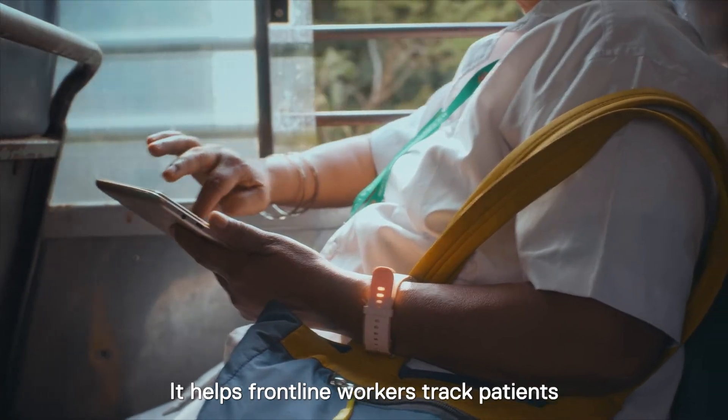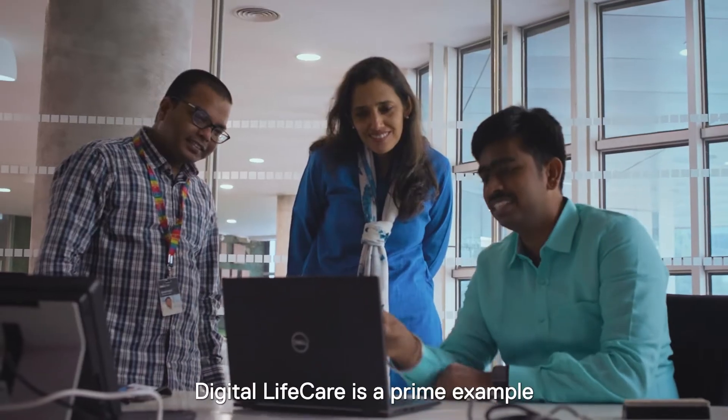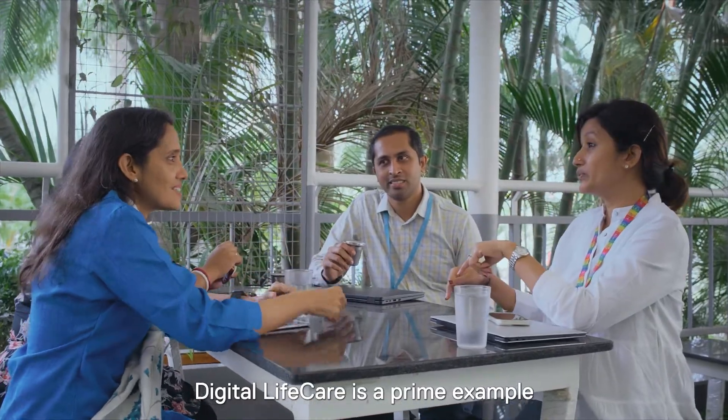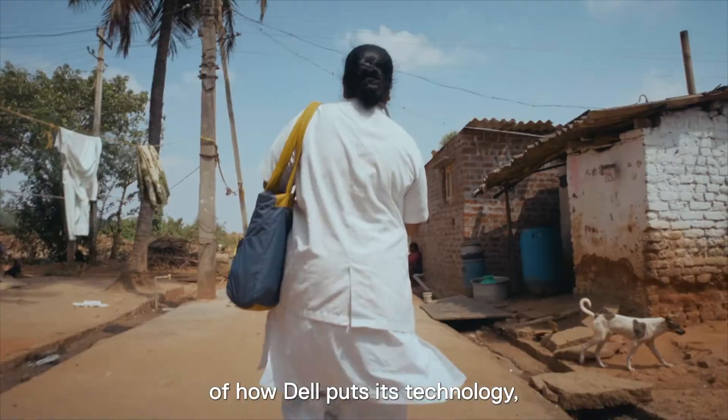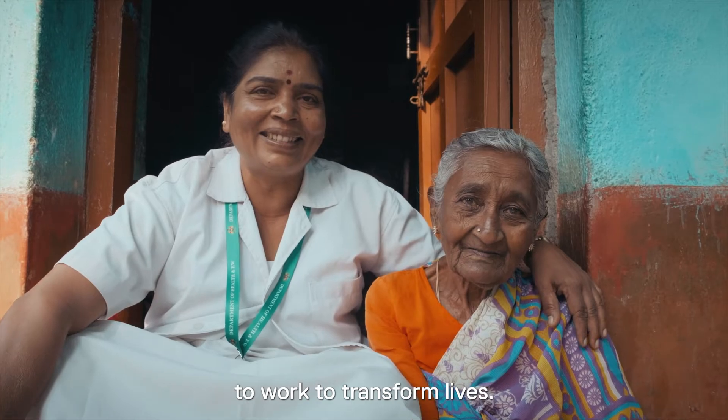It helps frontline workers track patients who've fallen through the cracks of the health system. Digital Life Care is a prime example of how Dell puts its technology, its people, and its partnerships to work to transform lives.